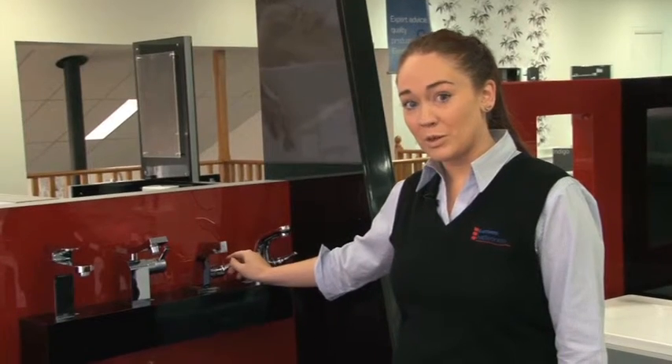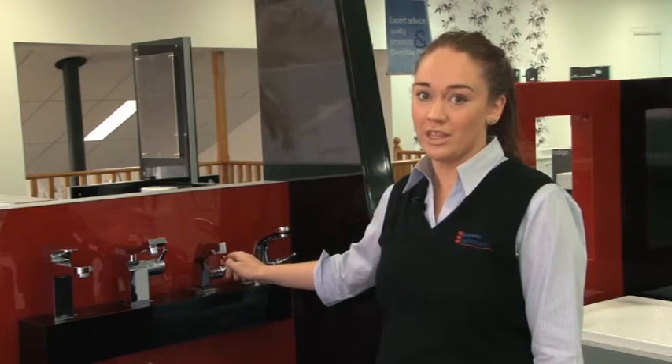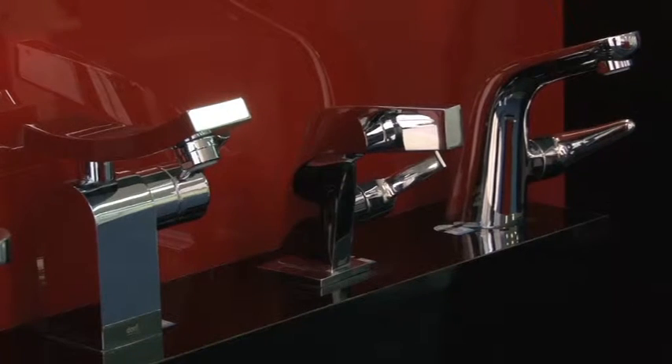The Basin Mixer is something that you'll be using and looking at every day — almost a thousand times a year, almost 10,000 times for the next 10 years. So you've got to hope that it's the right one for you.